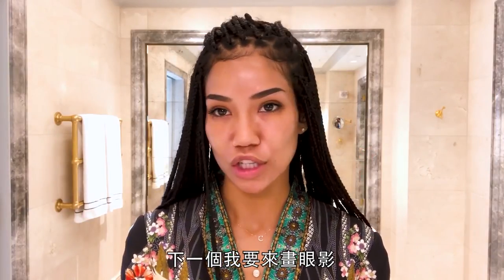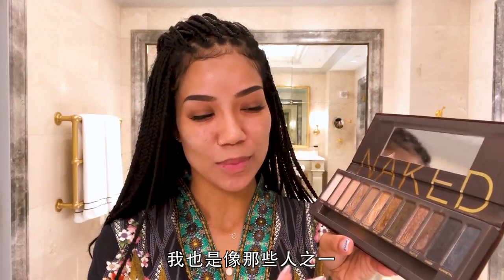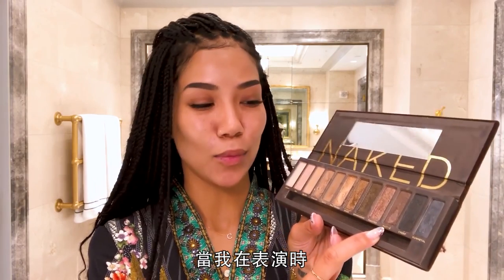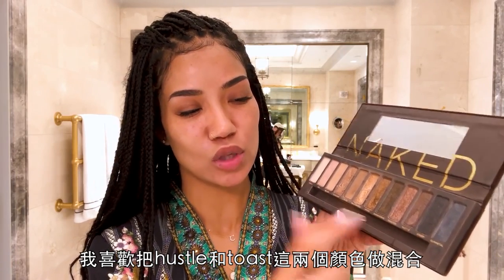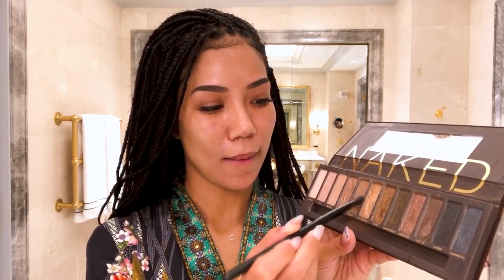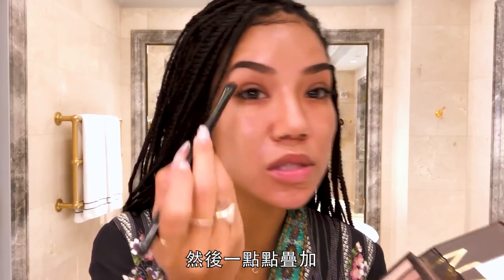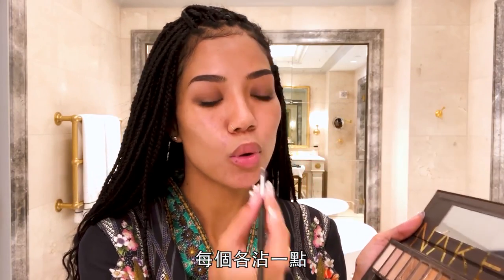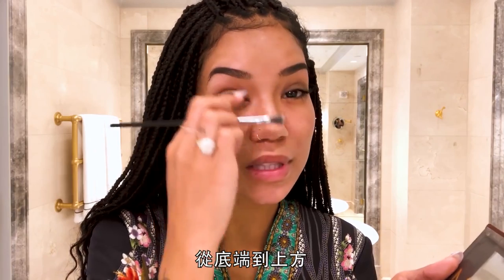Next I do my eyeshadow. I believe this is like the OG Naked palette. I really love the names of the shades — I'm one of those people that picks a nail polish because of the name. One of these is called Hustle, and when I'm doing shows I'm hustling, so I kind of mix Hustle and Toast together. I'm gonna start with Buck, just sweep it across the eyelid to the outer corner and build it up a little. It adds like a little depth to my eyes. I dab each one just a little bit, then put it under, so it creates kind of an ombre from the bottom to the top.